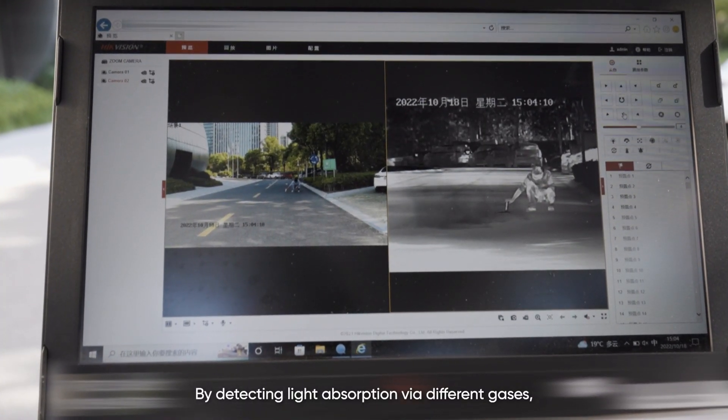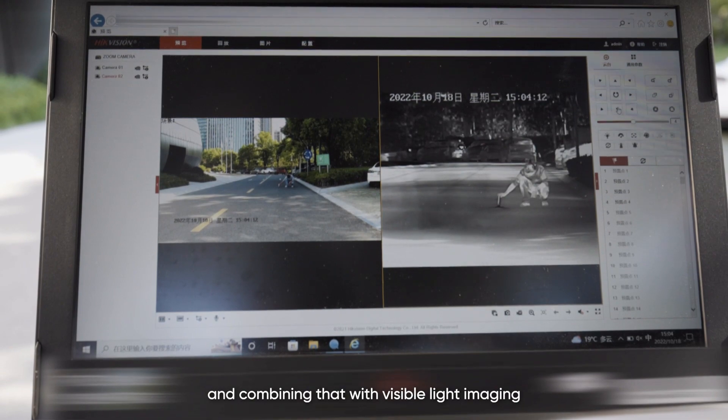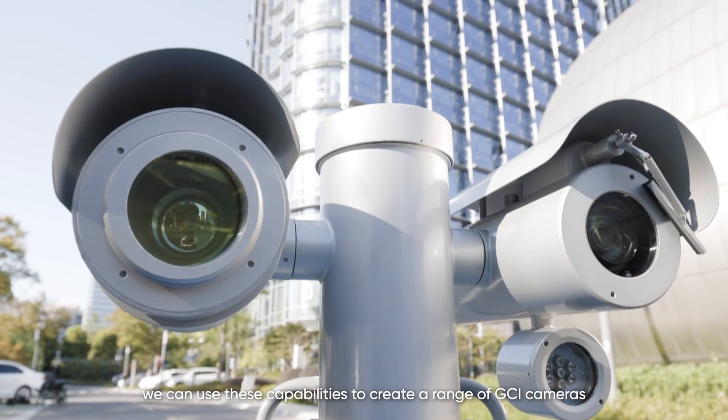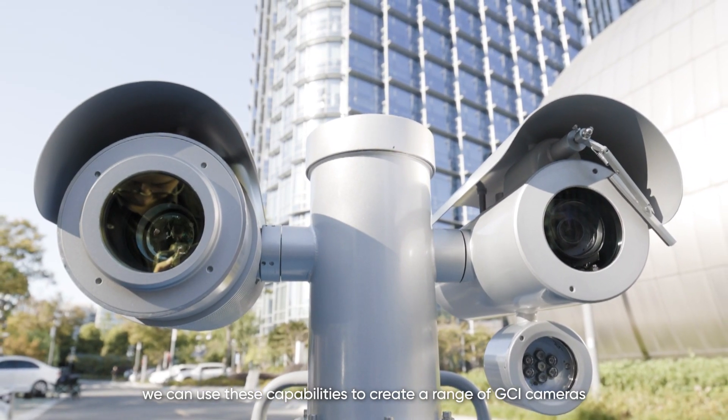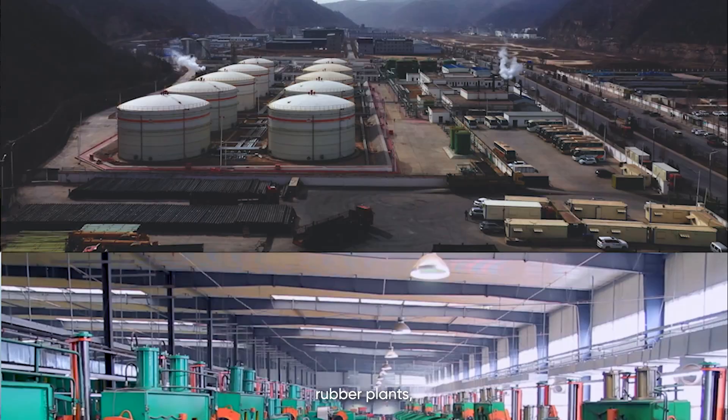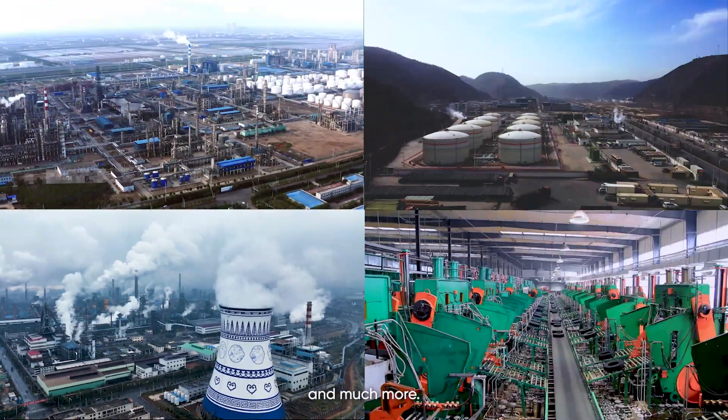By detecting light absorption via different gases and combining that with visible light imaging for multi-dimensional perception, we can use these capabilities to create a range of GCI cameras that meet specified requirements and elevate safety at petrochemical parks, oil refineries, rubber plants, steel mills, and much more.